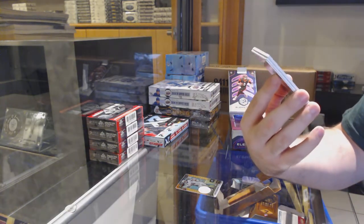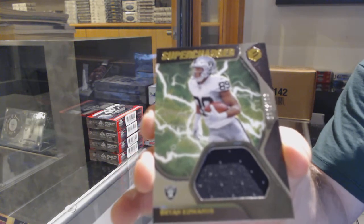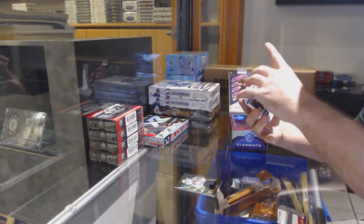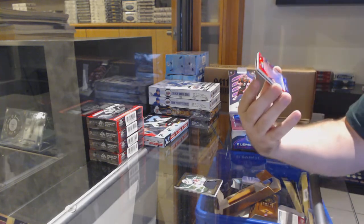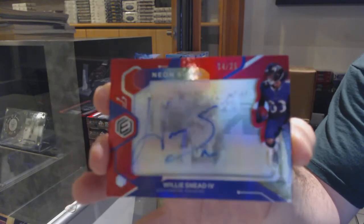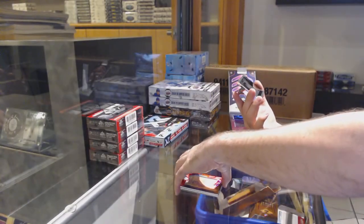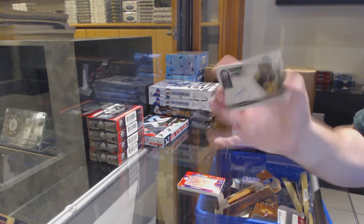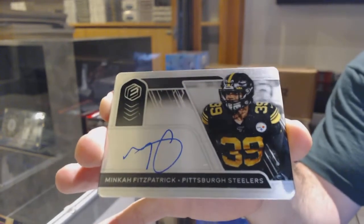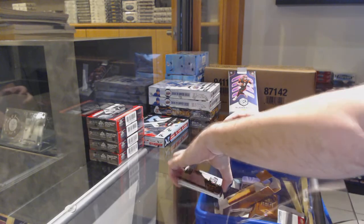We've got a supercharged jersey to 199 for the Raiders of Brian Edwards. That was big, the Fitzpatrick. Supercharged out of 199, Brian Edwards — beautiful jersey. We've got a Willie Sneed IV for the Ravens, neon signs auto to 25. Really, really nice. Neon signs autograph at 25. And we've got a McKay Fitzpatrick autograph — a steal card for the Steelers. 97 of 99.